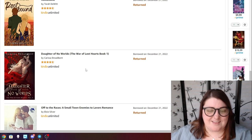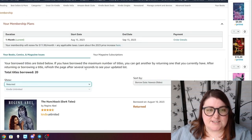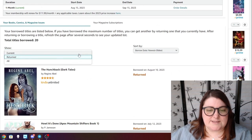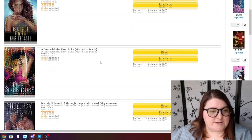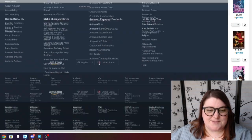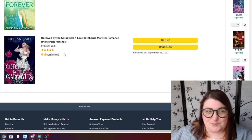Those are all the ones I've read or returned this year as far as I can tell. Now let's go to the ones I currently have checked out — I currently have 20 titles. Let's go to the bottom and work our way to the top. Deceived by the Gargoyles by Lily and Lark — I've had this checked out for like a year but I know I'm going to love this one. My friends all tell me so, I just need to get to it.